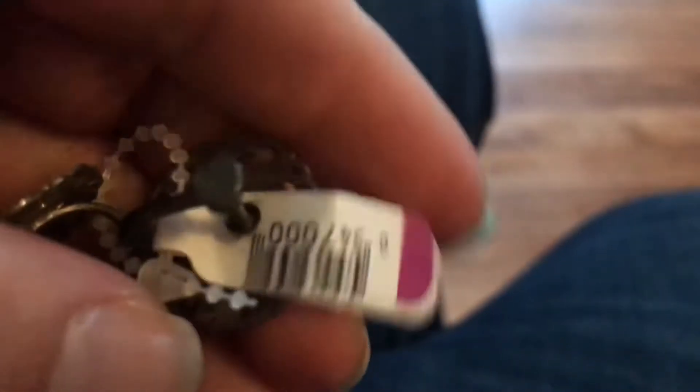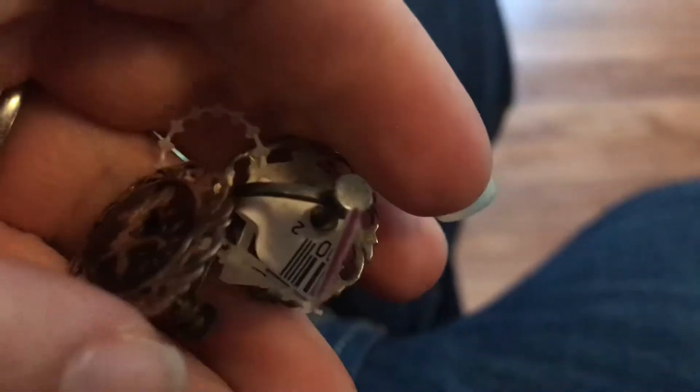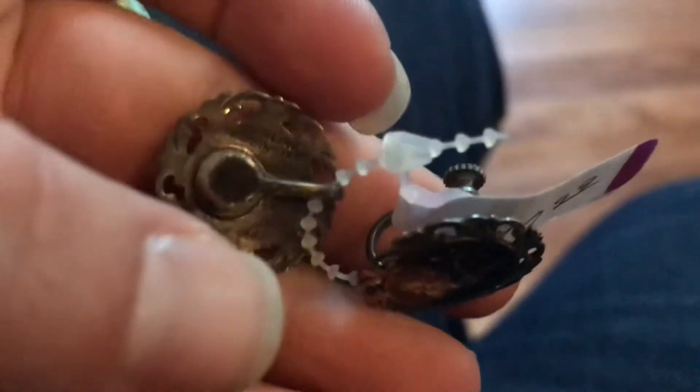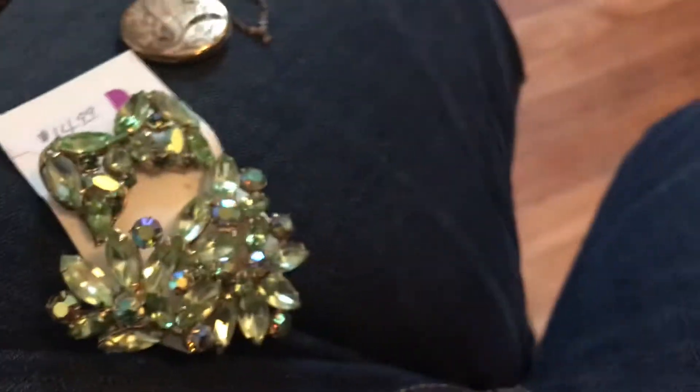I do have the bracelet. It fell on me — hold on. Let me show you one of these. I can get to it, and we're gonna zoom in on this. You can see the mark.